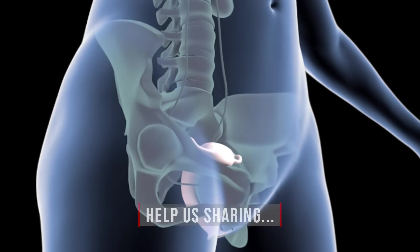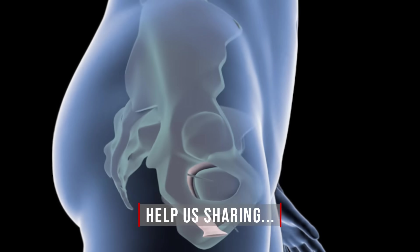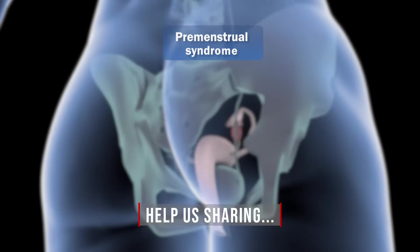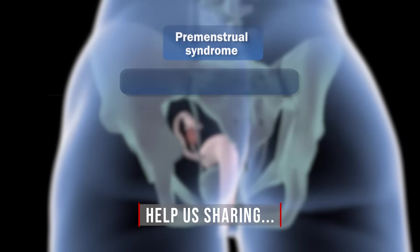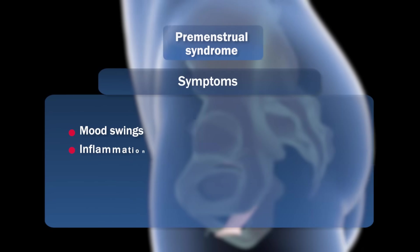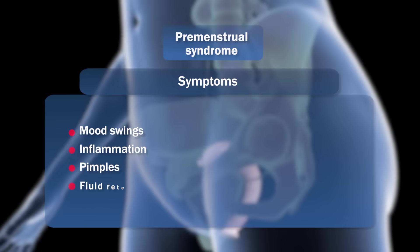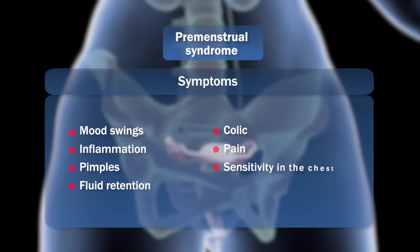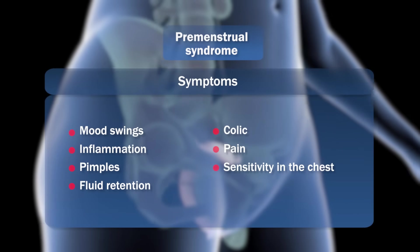Towards the end of the cycle, the production of progesterone decreases drastically, and that is when the so-called premenstrual syndrome occurs, which can cause various symptoms such as mood swings, inflammation, pimples, fluid retention, colic, pain, and sensitivity in the chest, among other emotional and physical symptoms.